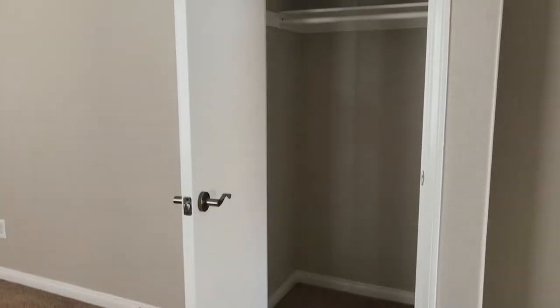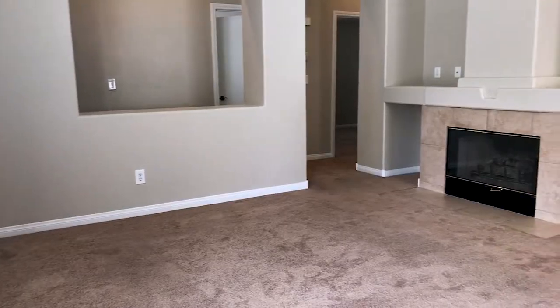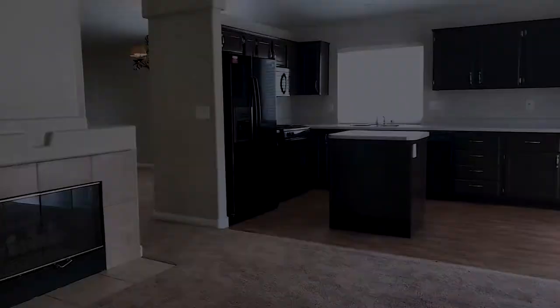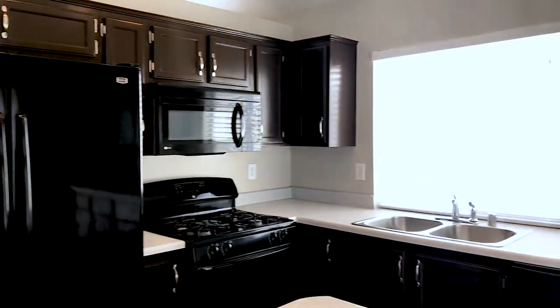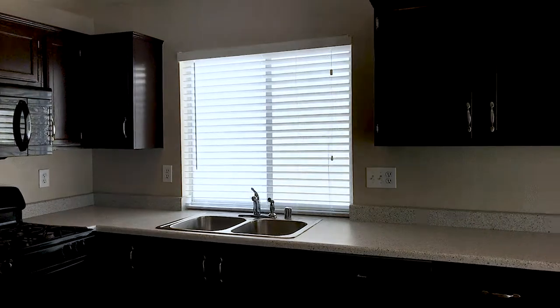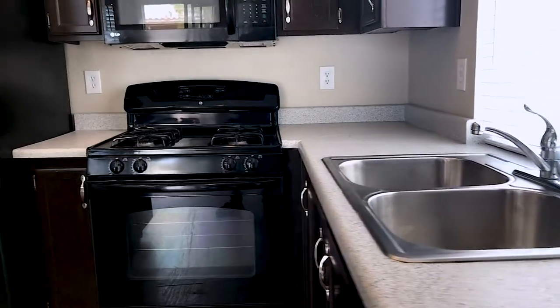Cute single-story partial remodel with fresh paint. The dining room is located just off the kitchen and measures 11 feet by 10 feet. The kitchen is equipped with a gas stove, dishwasher, microwave oven, and refrigerator, and also has a small island.